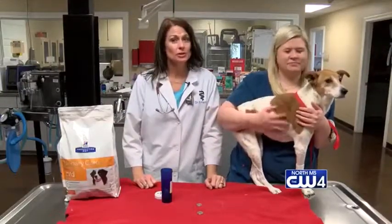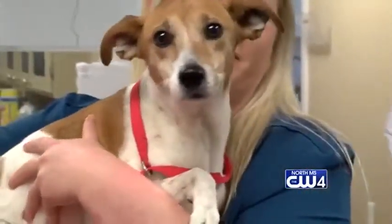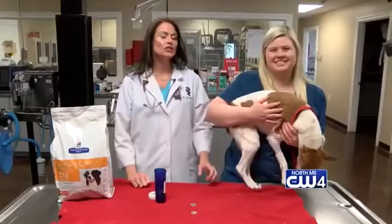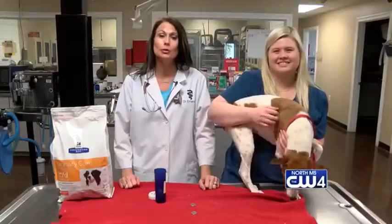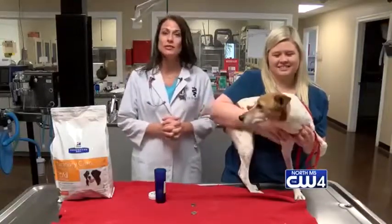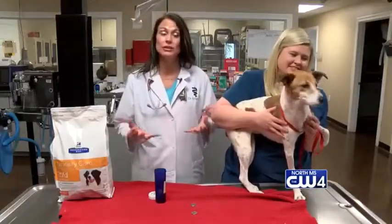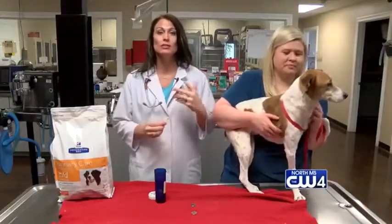Gracie is a very special story. She presented a few weeks ago just having some diarrhea and not feeling well. We treated that, and then she came back the next week and the owners noticed that Gracie was urinating pure blood. So I talked to the owner and said we really need to do some x-rays, check her urine, maybe do an ultrasound. We did a urinalysis, but of course it was hard for us to tell because of all the blood.